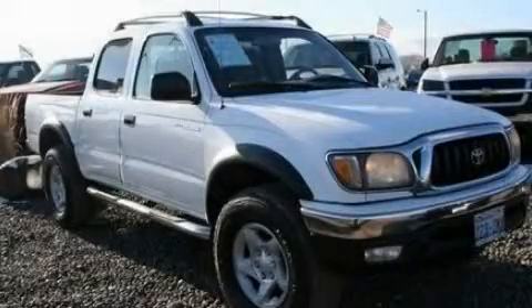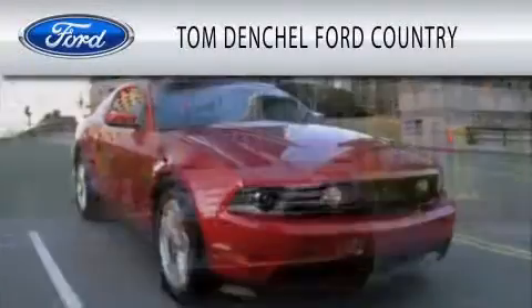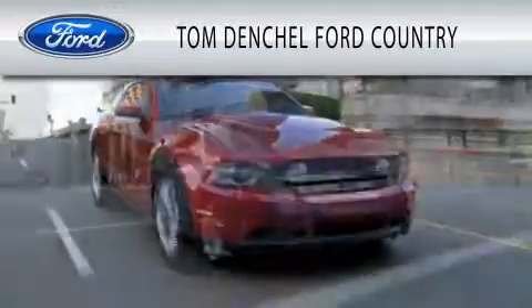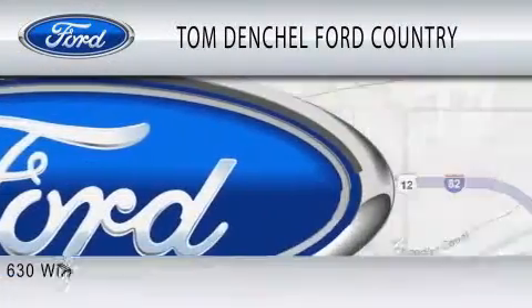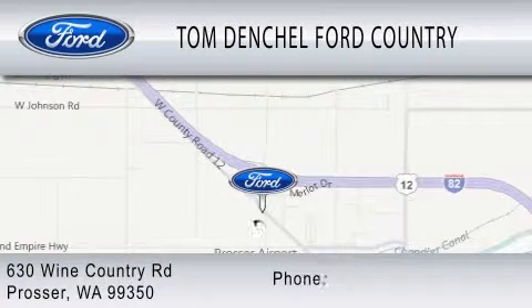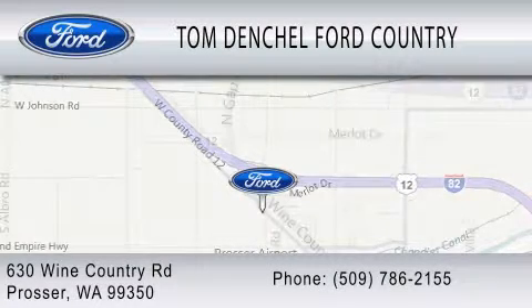Please call us today for more information on this great vehicle. Tom Denchel Ford Country is dedicated to doing everything possible to ensure that the experience you have selecting your vehicle is as pleasant as possible. We are located at 630 Wine Country Road in Prosser.